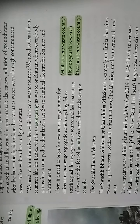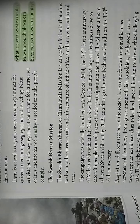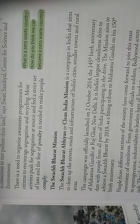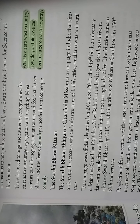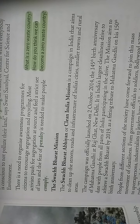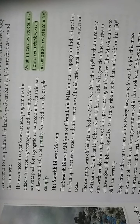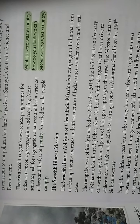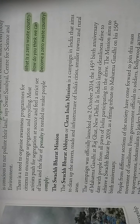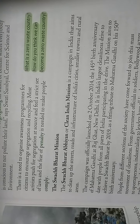The Swachh Bharat Abhiyan, or Clean India Mission, is a campaign in India that aims to clean up the streets, roads, and infrastructure of India's cities, smaller towns, and rural areas.